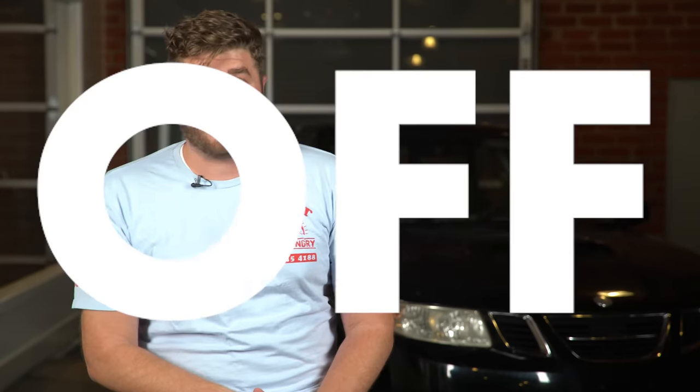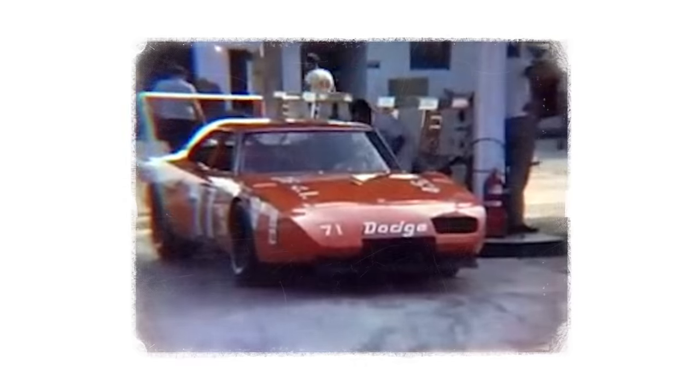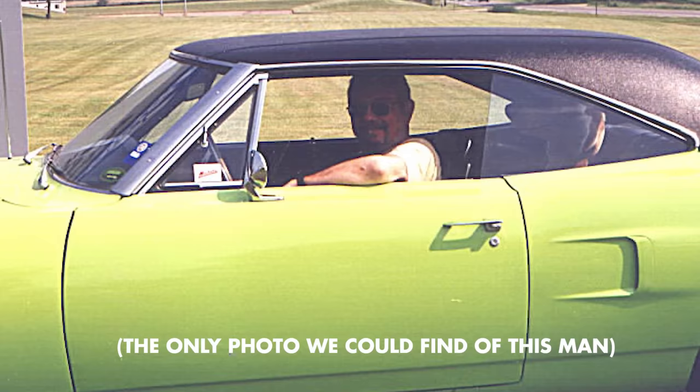The Daytona then won 7 out of the last 10 races of the 1969 season. It was clear their hard work had paid off. The pointy nose cut through the air better than anything else on the track, and that insane wing gave it insane grip. Those little scoops on the fenders weren't just for looks — Dodge told NASCAR they were for wheel clearance at high speeds, but what the vents really did was relieve air pressure that built up under the car, keeping it glued to the track. And about that wing...